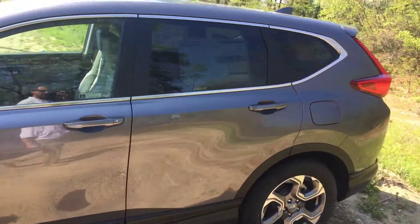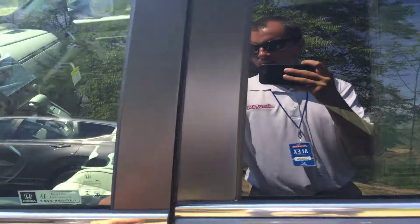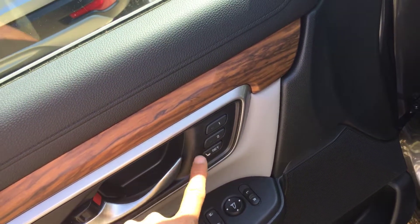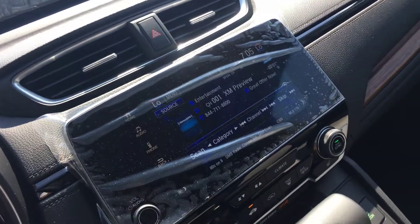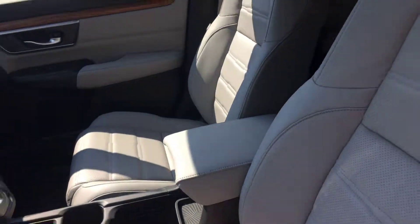It's a Modern Steel Metallic with a gray leather interior, heated power seats, memory for two keys, touchscreen auto display, Apple CarPlay and Android Auto supported.